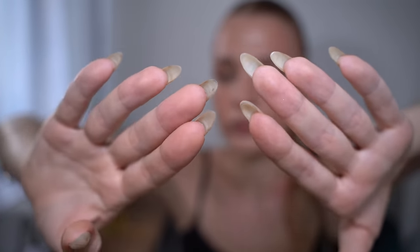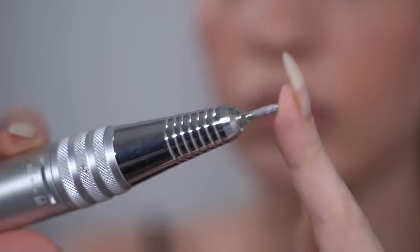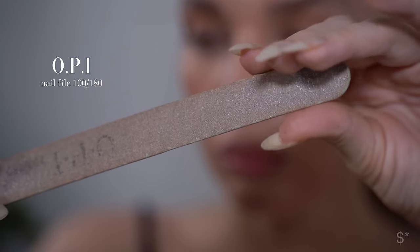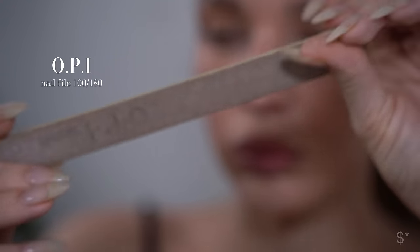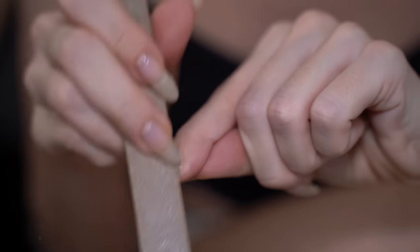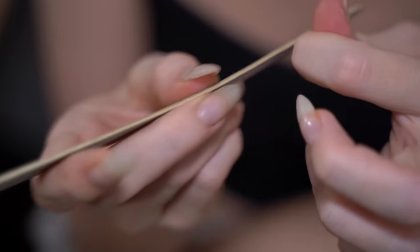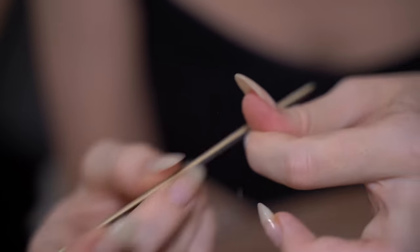Let's start the manicure. The biggest change in my routine is that I don't use a drill machine anymore and I don't do anything with the cuticle — you'll understand why a little later. I use a file to remove nail polish from my nails; I'm not trying to remove everything, I just blend the parts that have grown. I honestly enjoy this process way more now.